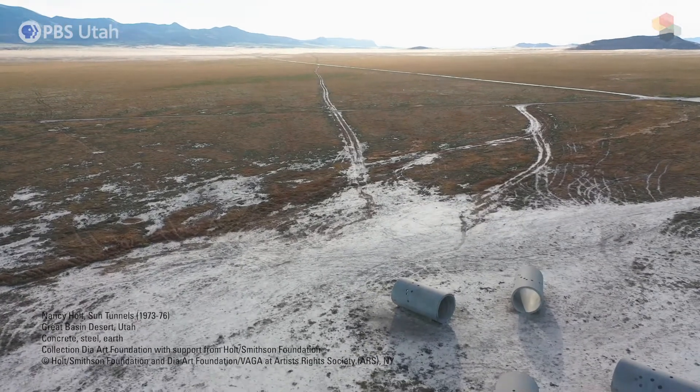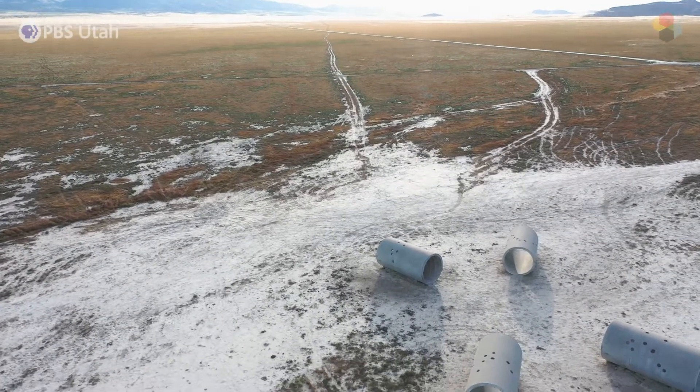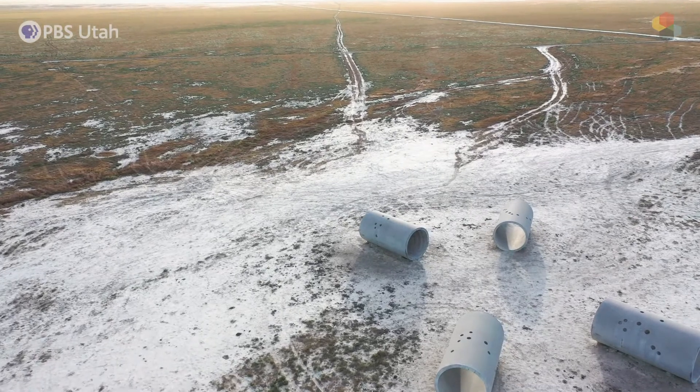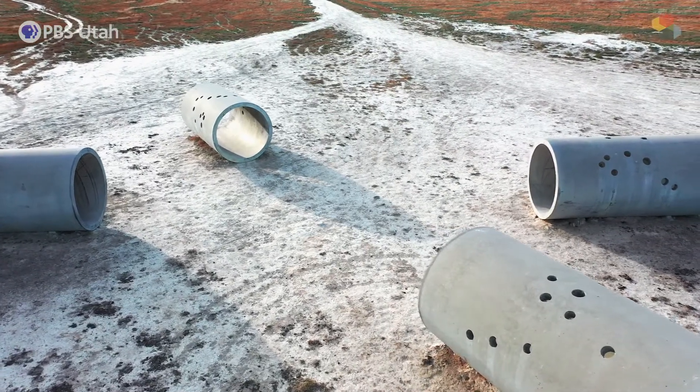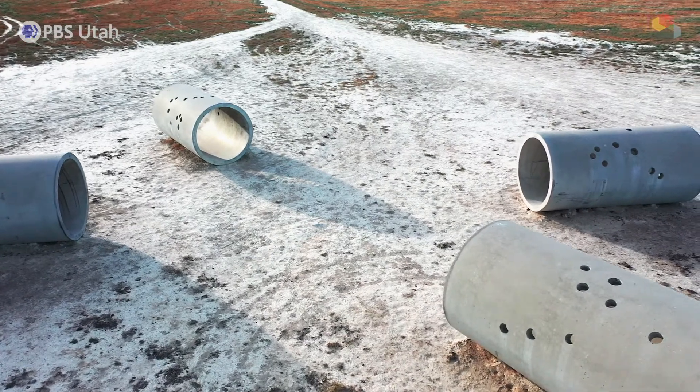The Sun Tunnels were made by Nancy Holt, who was an American artist born in 1938. Nancy Holt first came out to the American West in 1968, and was completely blown away by the landscape and the vastness of this desert.